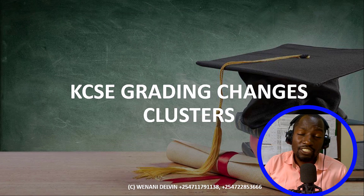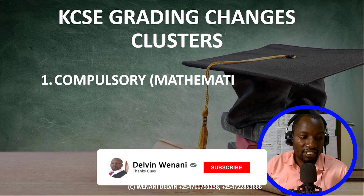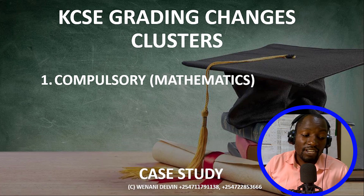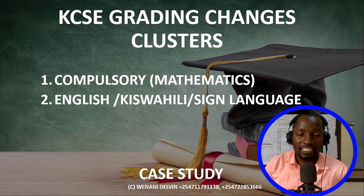Now the new system is changing. Number one, we have one compulsory subject — that is mathematics. Then we have another compulsory, but they pick one from Kiswahili, English, or sign language. So those are two subjects: mathematics as compulsory, then between English, Kiswahili, and sign language, they pick one. That brings to two subjects.